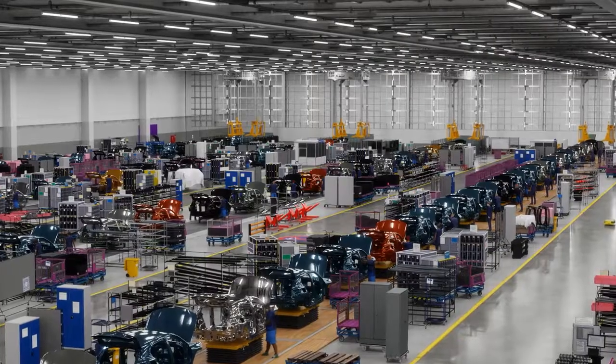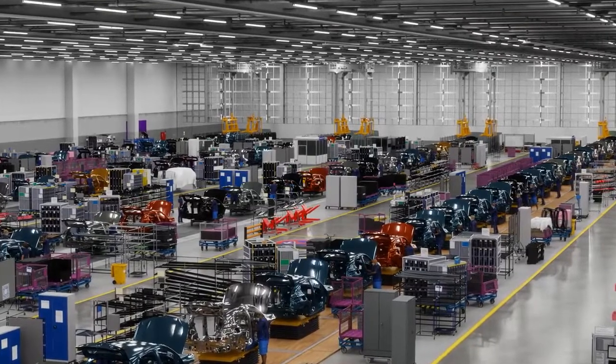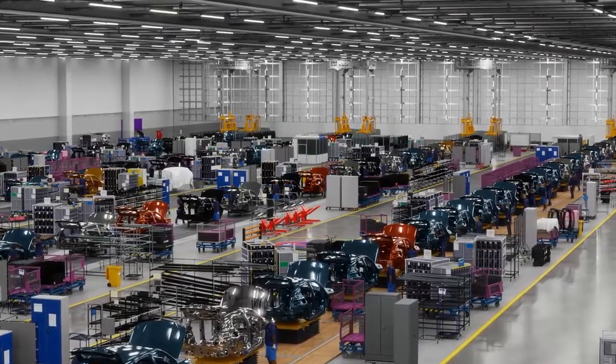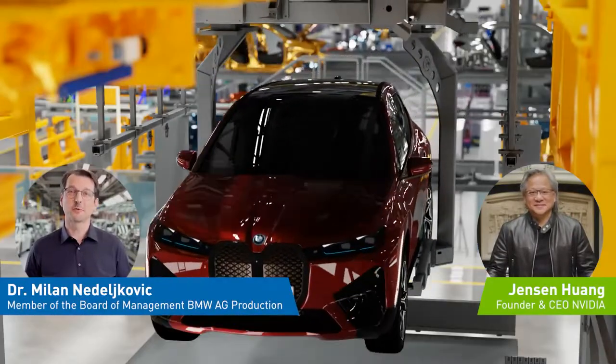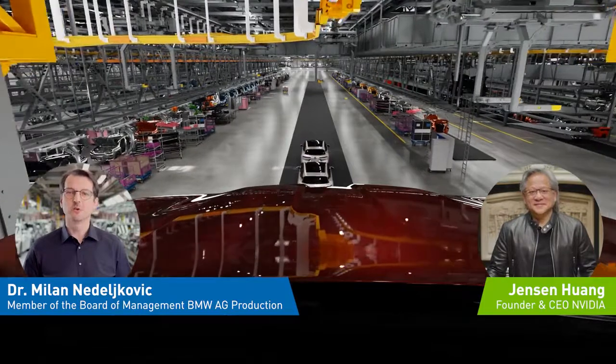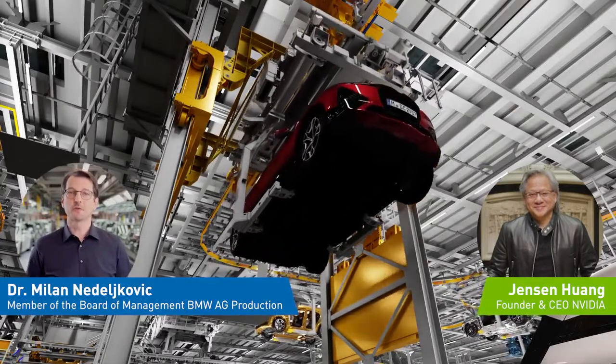We're in the digital twin of one of your factories, but you have 30 others spread across 15 countries. The scale of BMW production is impressive, Milan. Indeed, Jensen, the scale and complexity of our production network requires BMW to constantly innovate. I am happy about the tight collaboration between our two companies. NVIDIA Omniverse and NVIDIA AI give us the chance to simulate all 31 factories in our production network.